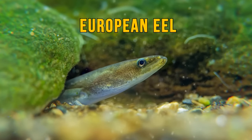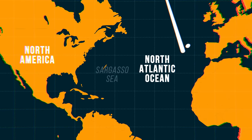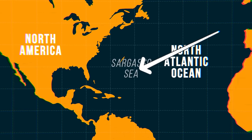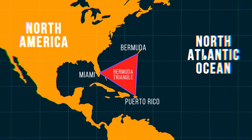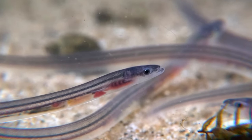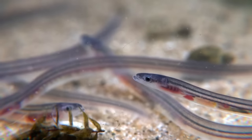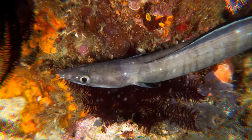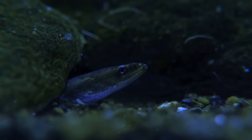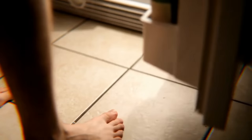The European eel is quite a globetrotter. It travels all the way from Europe to the Sargasso Sea, where the Bermuda Triangle is located. In the larval stage, it just drifts around the ocean for as long as three years. It's also the chameleon of the sea — over the years it changes color, going from translucent to yellow to metallic silver. They're nocturnal and secretive, pretty much the ideal companion to have when you raid the fridge at midnight.